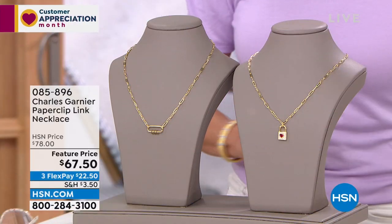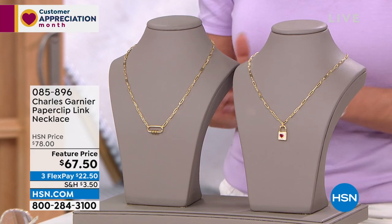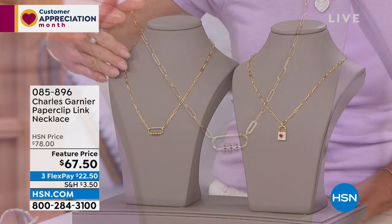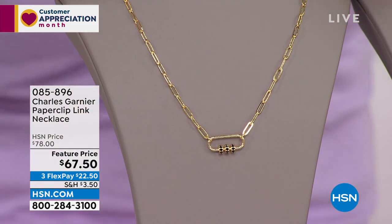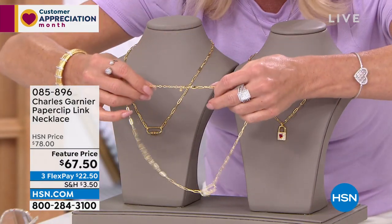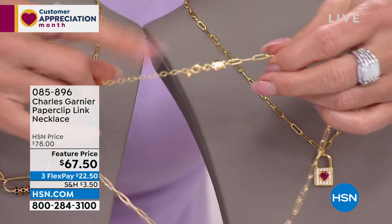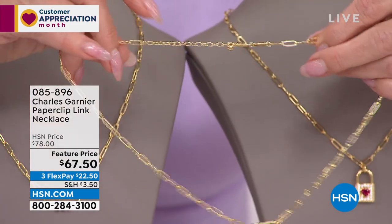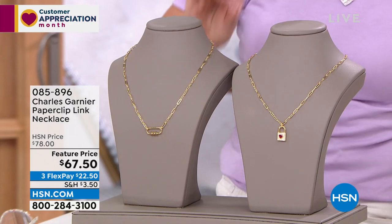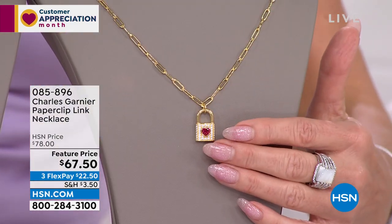The paperclip as a chain has been our number one — not just here at HSN, worldwide — most popular of all beautiful fancy links. You're going to choose either the black spinel with the paperclip link necklace, which is 17 inches in length, with a full two-inch extender so you can adjust from 18 to 20 inches. The other choice is what we're calling multi gem — a beautiful created ruby in the shape of a fancy heart, with simulated diamonds all the way around, and that is going to be your little lock.